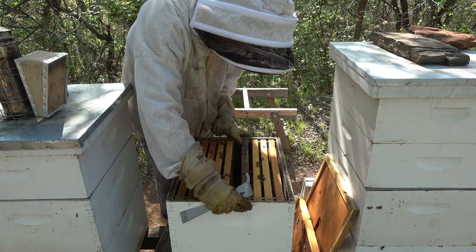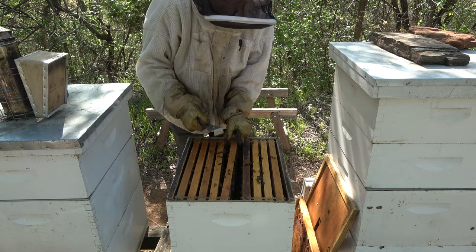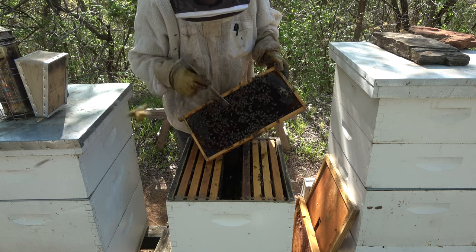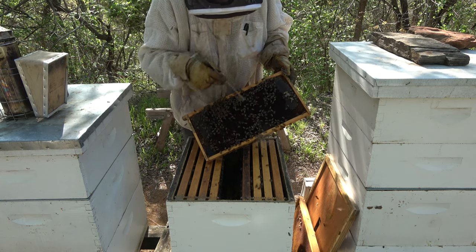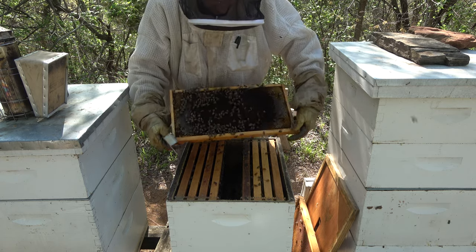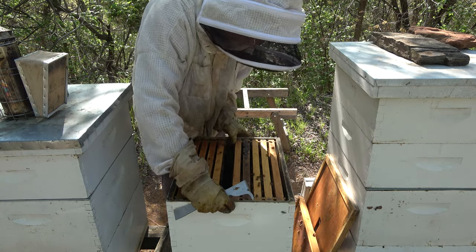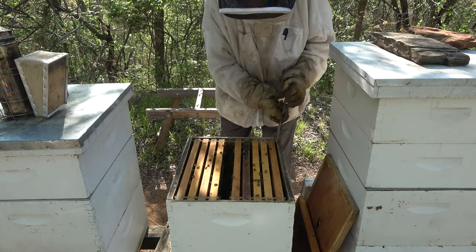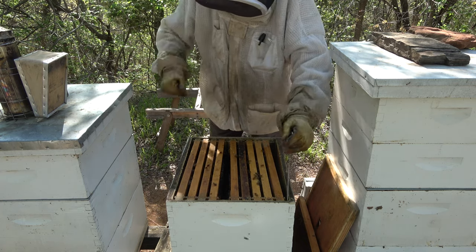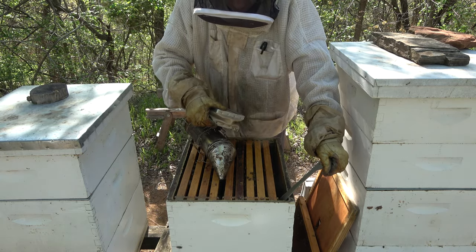I really don't need to go any farther but I'll check a couple more frames just for this video. This one has larva all in the center, then nectar on the outside, capped honey. So she's laid this side and she hasn't been over here yet — she has moved up. Let's check the bottom real quick and see what it looks like, see how much brood is down there. Hopefully we'll see a bunch of capped brood, or if not, it should be all emerged.